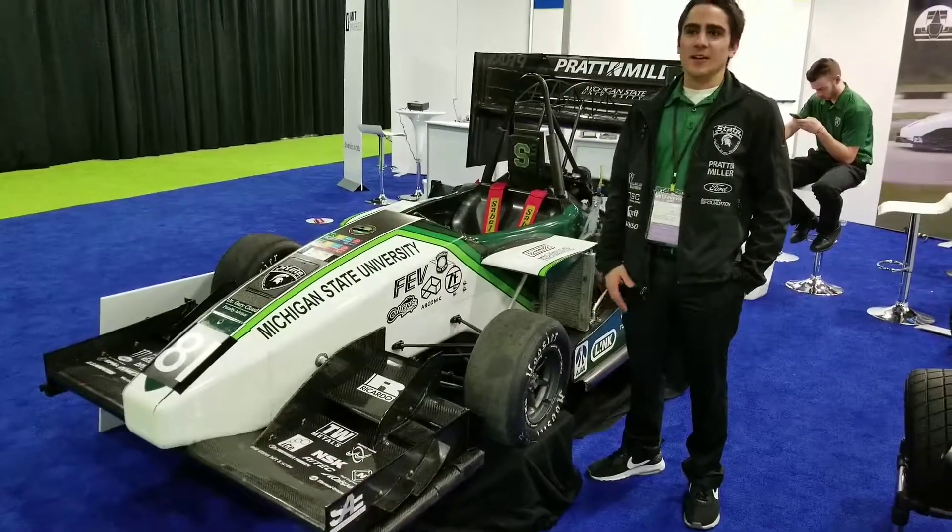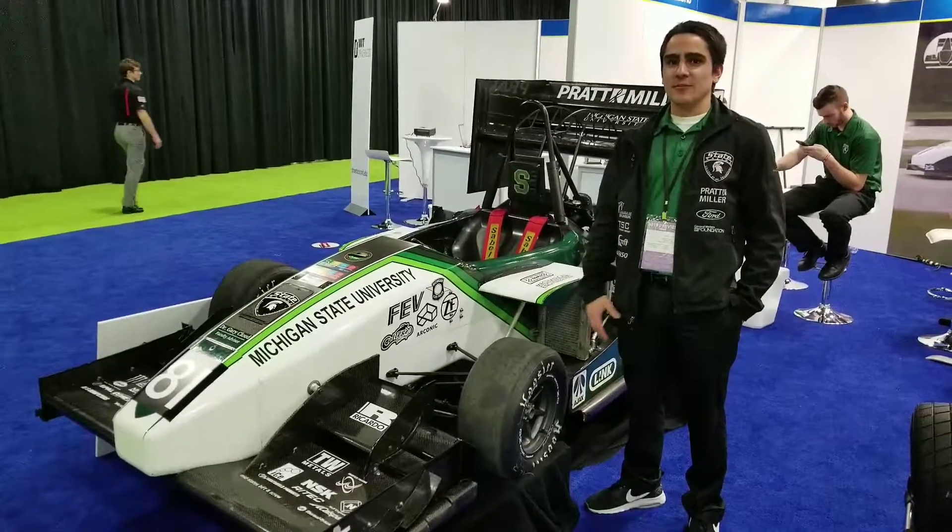How's it going? My name is Chris. I'm chassis leader of the Michigan State Formula Racing Team.